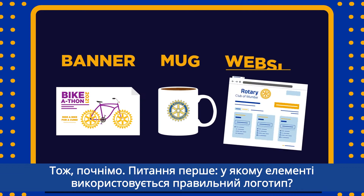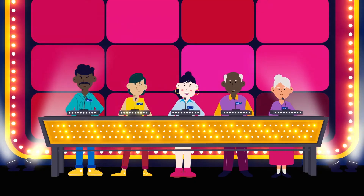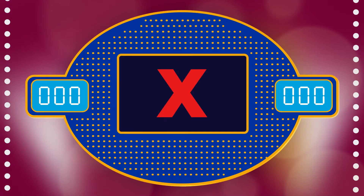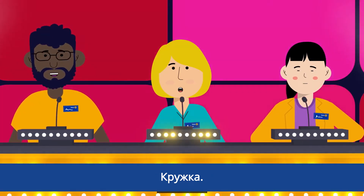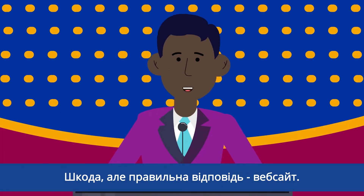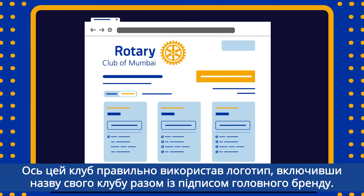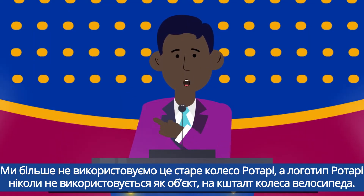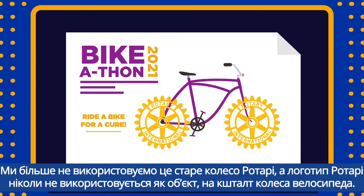Question 1: Which item uses the correct logo? The banner — try again. The mug — I'm sorry. The correct answer is the website. This club used the logo properly by including their club name with the master brand signature. We don't use that old Rotary wheel anymore, and the Rotary logo is never used as an object, like a bike wheel.